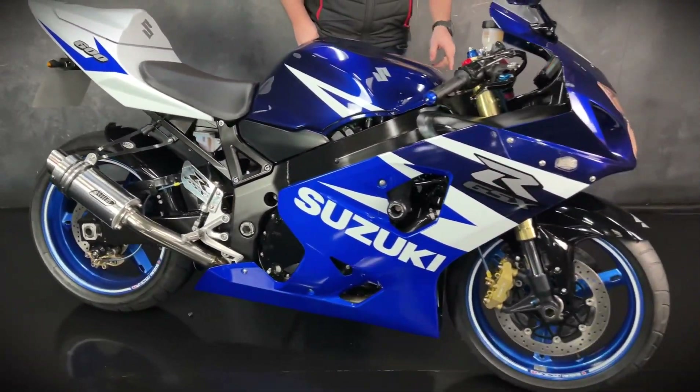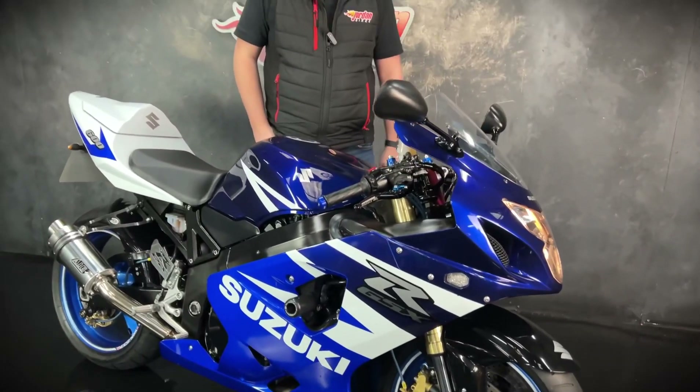It's got protection on the side of the fairings and it's got some billet levers on there as well. But yeah, cracking bike. If you do fancy it, give us a call or get down to the showroom and get it bought. Cheers.